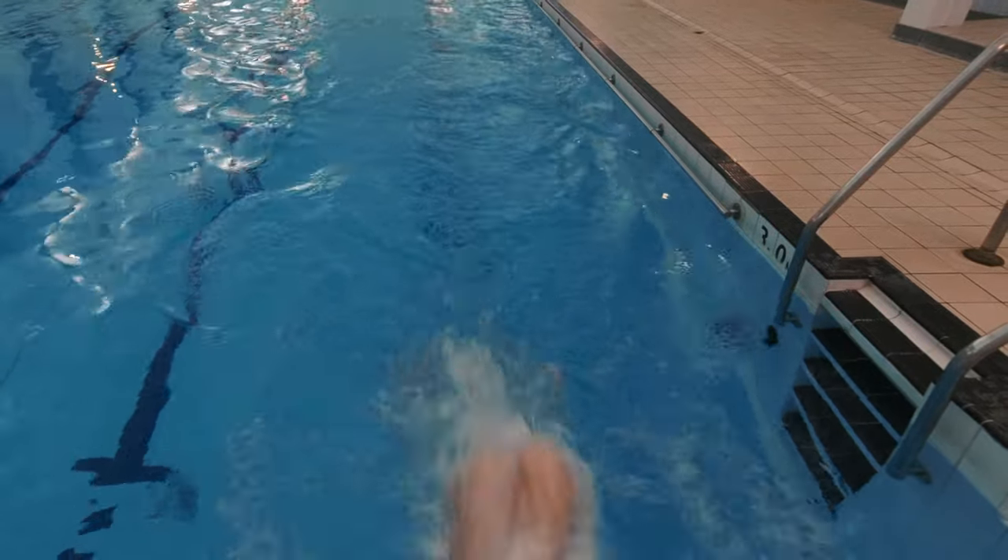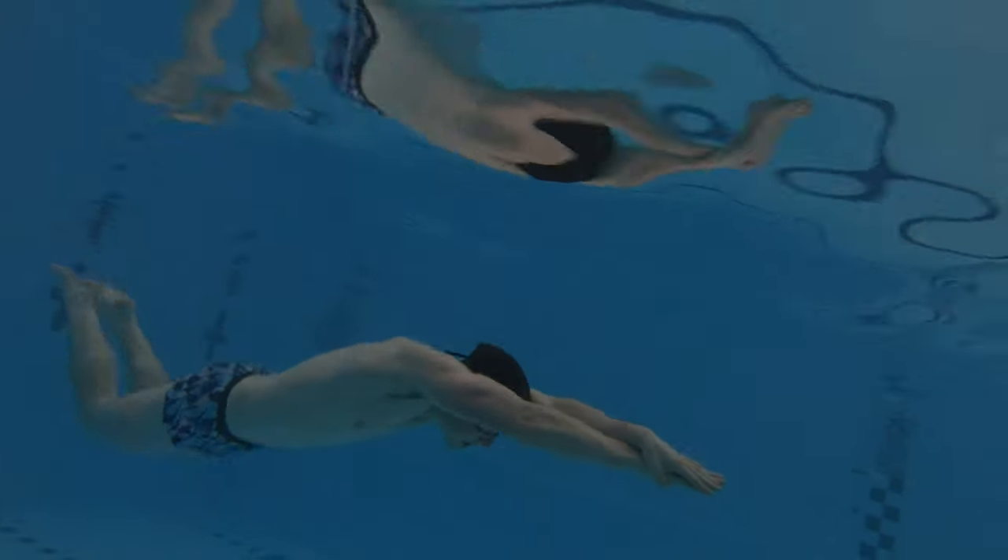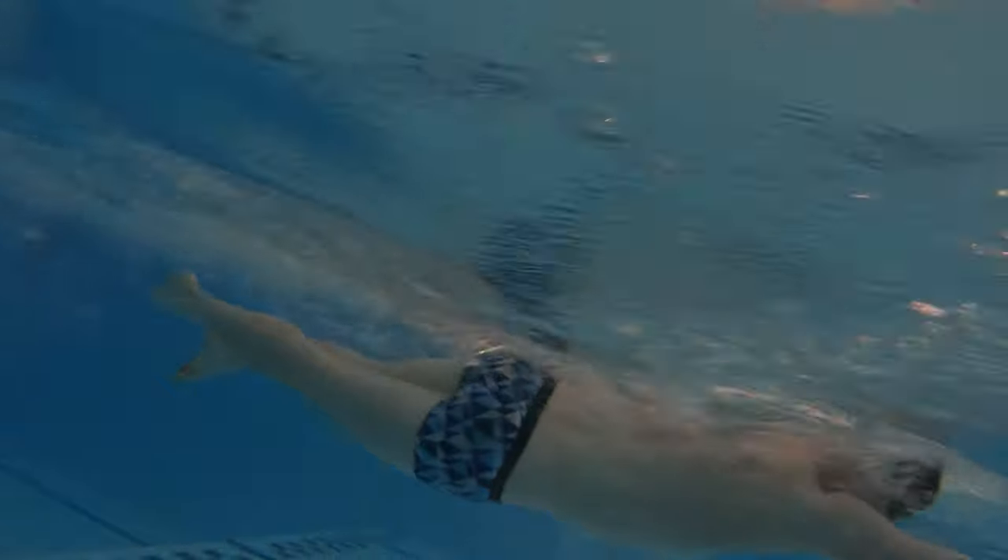This streamlined dolphin leg kick is used off every turn and every wall, so it really is a vital part of your swimming technique and something you really need to focus on. The reason that this fifth stroke streamlined dolphin leg kick is the fastest method through the water is because you're in a position which produces the least amount of drag a human body can through the water. And seeing as this skill is used after every dive and every turn in the pool, it really is vital that you practice and improve upon it. What we're going to do in this video is give you three drills that are really going to improve your fifth stroke and increase that efficiency and speed through the water.